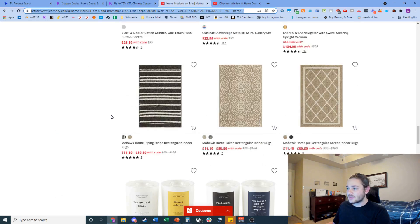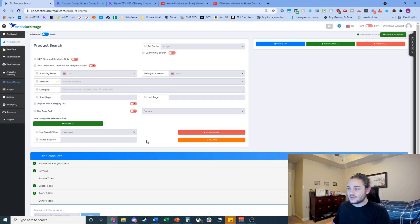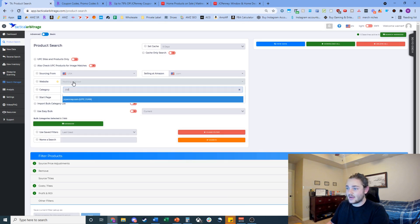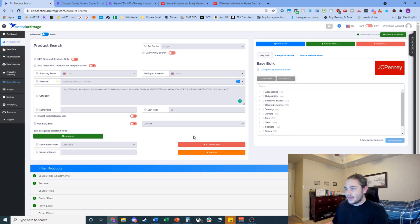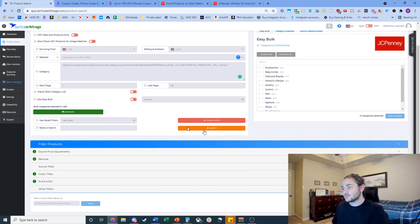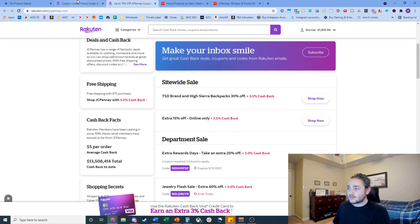A lot of the home section is probably going to be sheets, but we'll also get items with decent potential to be profitable. At this point we're going to grab this URL and check how many pages of products there are — looks like 25 pages. We'll go back to Tactical Arbitrage, paste that URL, and set the page range from 1 to 25.